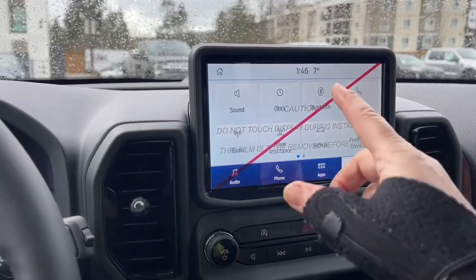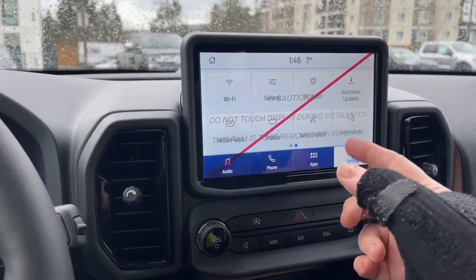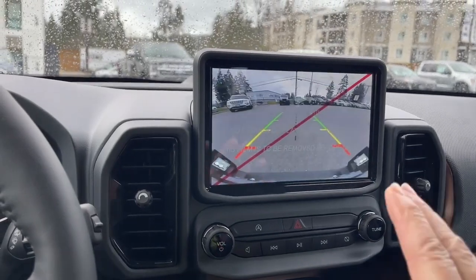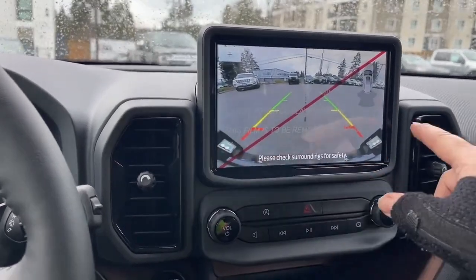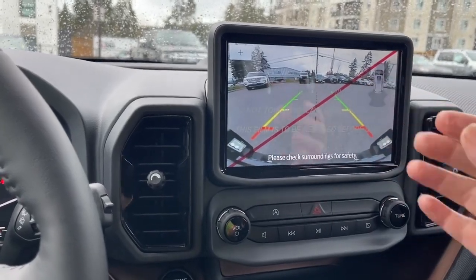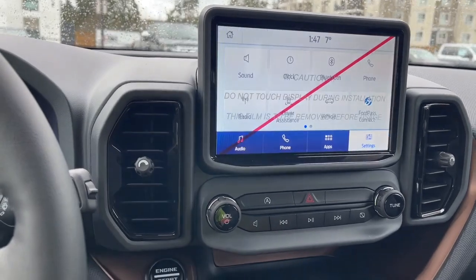In settings we've got Bluetooth, and you can slide through different options, change the look of your display, automatic updates, and so forth. When we put the vehicle in reverse, this is where we see our backup camera view — right off the back bumper. The center line shows green, yellow, and red to indicate how close we are to other vehicles or objects when going in reverse. Let's put it back in park.